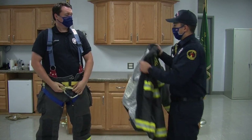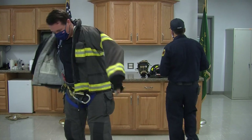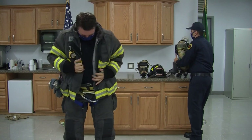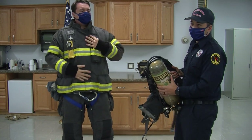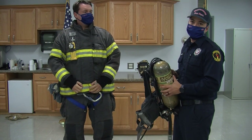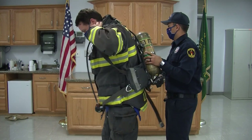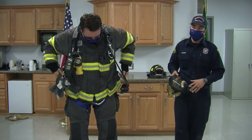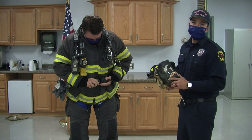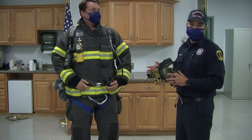Next is Tom's fire coat. After his coat is on, Tom's going to put on this special backpack called an air pack. This is what's going to help him breathe when he's in a fire. Once his air pack is on, he has a special mask to connect the air pack to help him breathe.